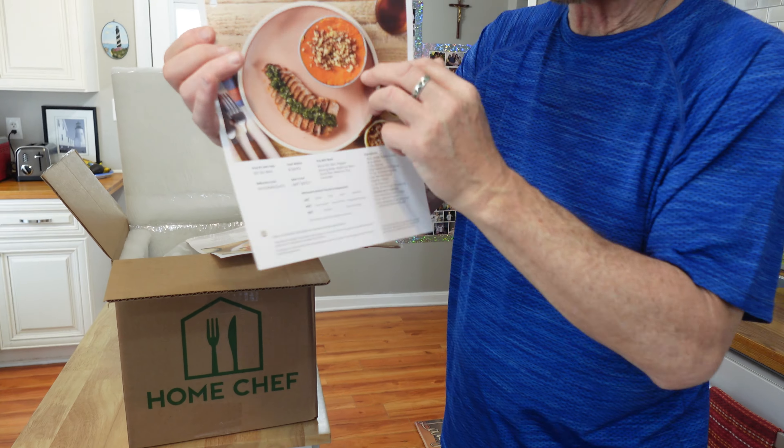Here's the other recipe package — chipotle pesto beef meatballs. You can see some of the ingredients: cream cheese, the spices, and there's a type of onion in there — a shallot. They're packaged very neatly.